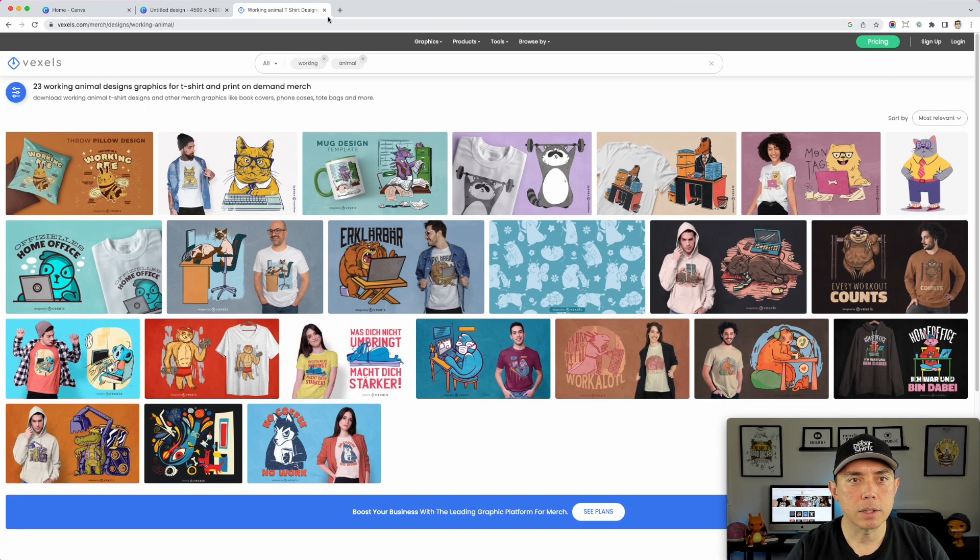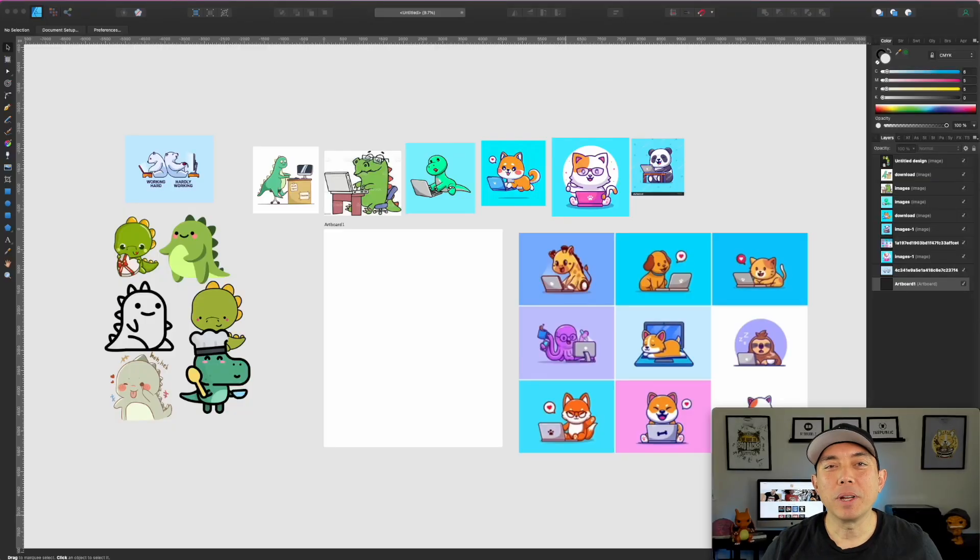I'm going to bring all of this into Affinity Designer, look at all the references, and try to draw something really quick. I know I'm already five minutes in, so I'm a bit behind. I'm also going to think of a pun — I haven't done that yet. My plan: draw it on paper first, then build the vector in Affinity Designer. I'll record the drawing process and show you the sketch, then trace it digitally.